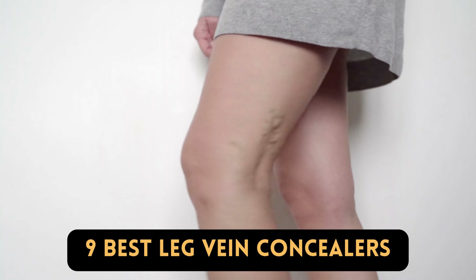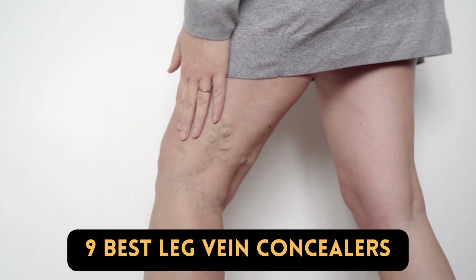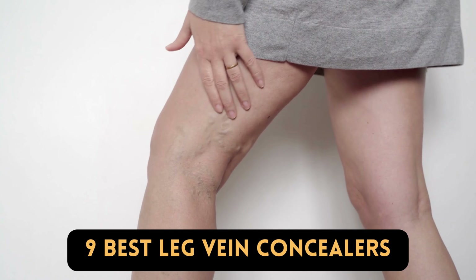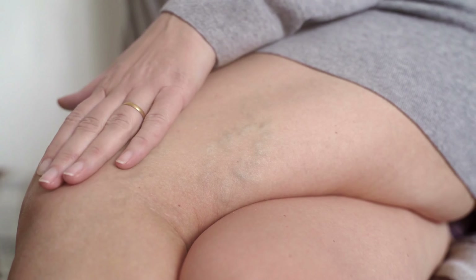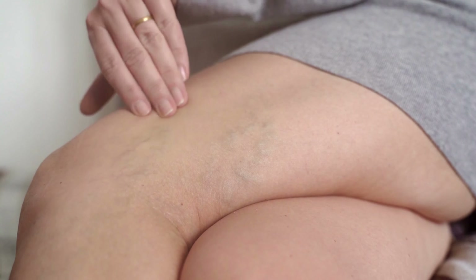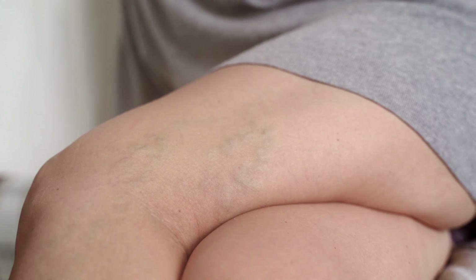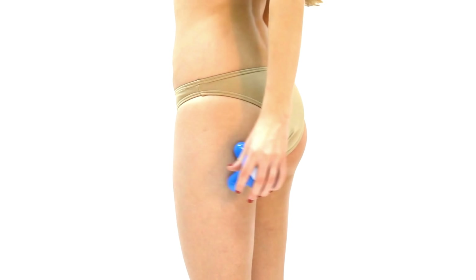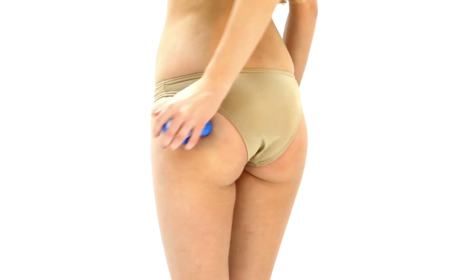Leg vein concealers are specialized products designed to minimize the appearance of visible veins on the legs. These concealers typically come in cream or lotion form and are formulated with ingredients like pigments and light-reflecting particles to provide coverage and camouflage the veins, offering temporary relief for those who wish to diminish the visibility of veins and create a more even-looking leg complexion.